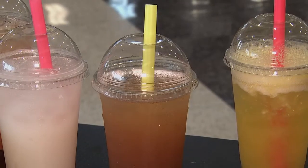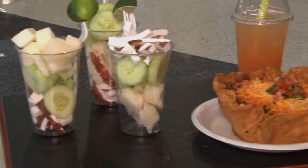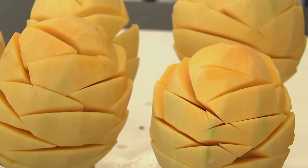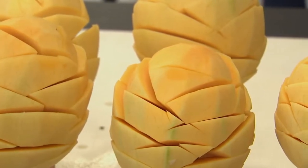Look at these fruit drinks and mangonadas with a spicy kick, even refreshing cups of fresh fruit like you may have never seen before, and even fancy mangoes on a stick that look almost too good to eat — all from Fruteria Cano.